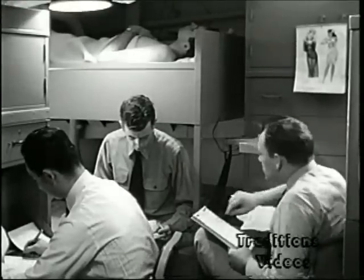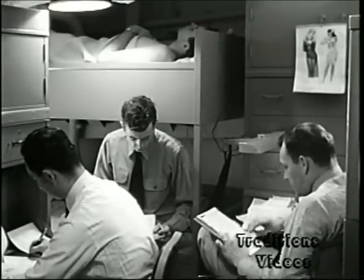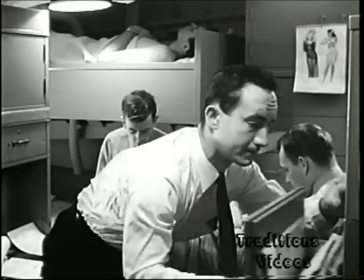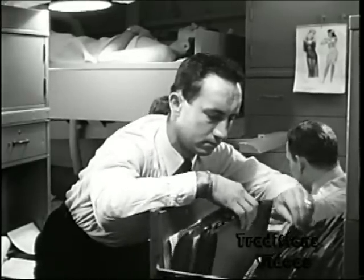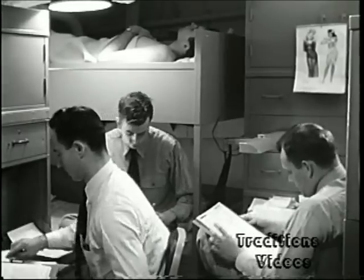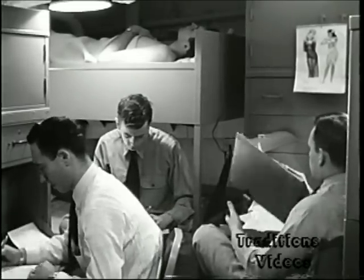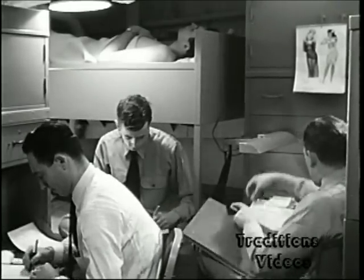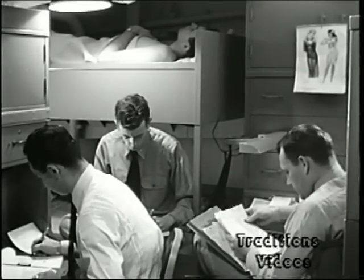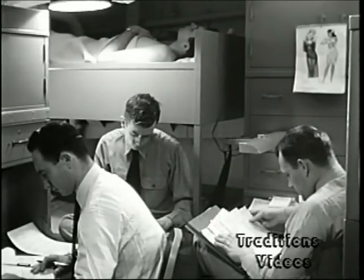This officer's bunk room provides space for four persons, all their possessions, and a considerable number of the ship's records. Since many officers have no office assigned, much of the ship's paperwork must be processed and retained herein. One secretary bureau and one chiffonier-type desk is provided. Four such bunk rooms, one double stateroom, and two individual staterooms provide a total of 20 officer accommodations.